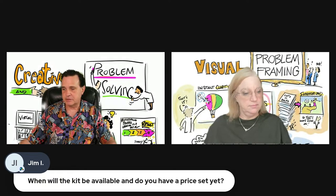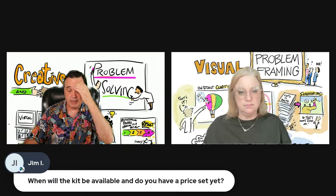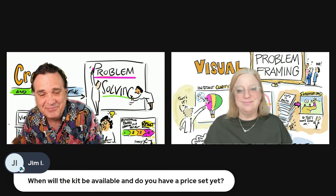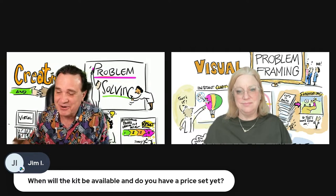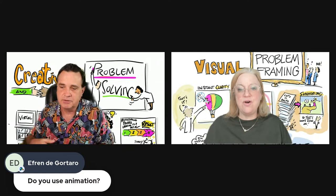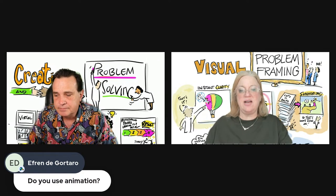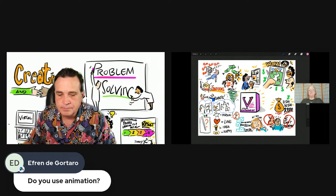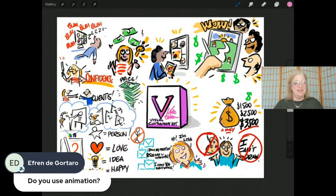If you want to be a beta student, I'm going to post the link. Efren asked about animation — so here's that little sketch I showed you before, sort of the cliff notes version of the Visual Note-Takers Consultants Toolkit sales page. I drew this in the Procreate app. One of the features of that app is a time-lapse replay feature, and if I click on that and play it, it's going to show you every pen stroke I made to create that image.